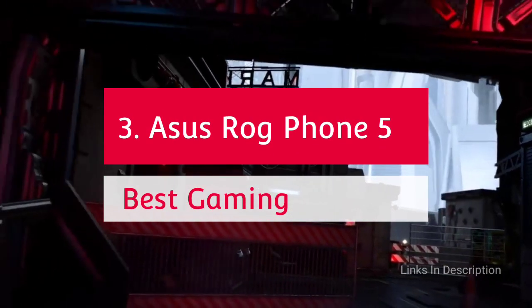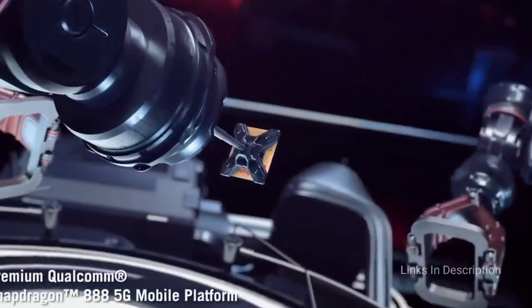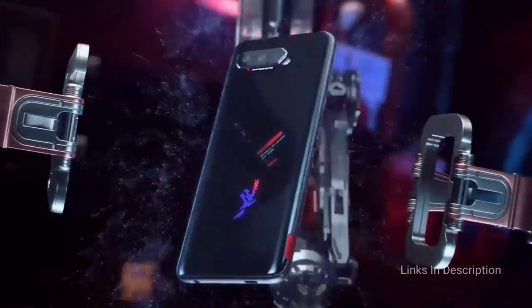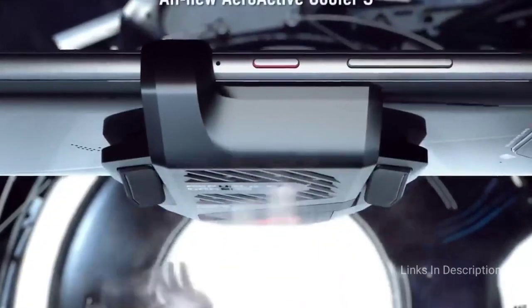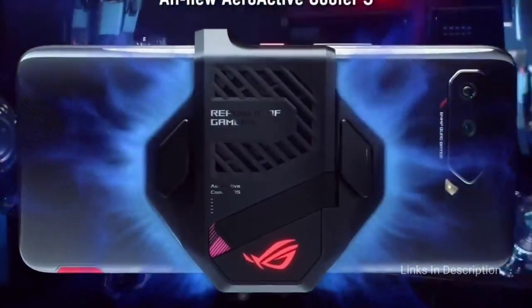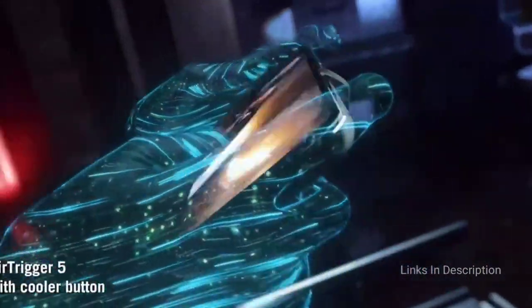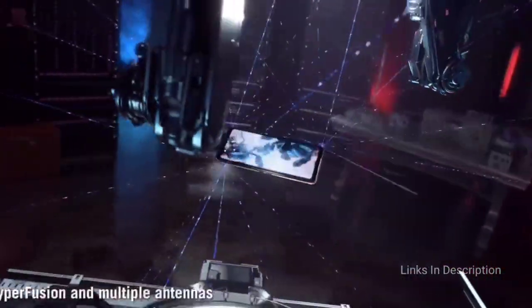The ASUS ROG Phone 5 — the best Android gaming smartphone. It's a huge phone with an equally large 6,000mAh battery, a 6.78-inch AMOLED display with a 144Hz refresh rate, incredible front-facing speakers, two USB Type-C ports, and a host of software features to ensure the ultimate mobile gaming experience. With the ROG Phone 5, you get up to 16GB of RAM and the Snapdragon 888 processor. Everything about this phone is designed for gaming, right down to the chipset placement and split battery for faster 65W charging.